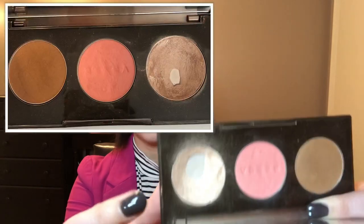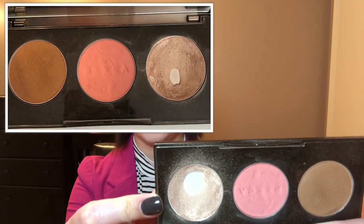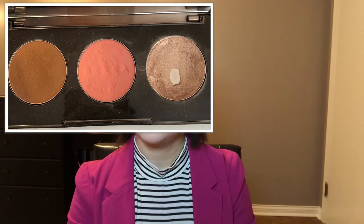Something that I have great progress on is the Opal highlighter in the Sun Chaser palette. I'll show a picture from last time — there it is. I have expanded the pan quite a bit, so yeah, that is good news.